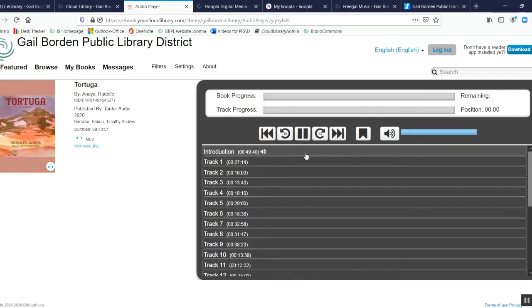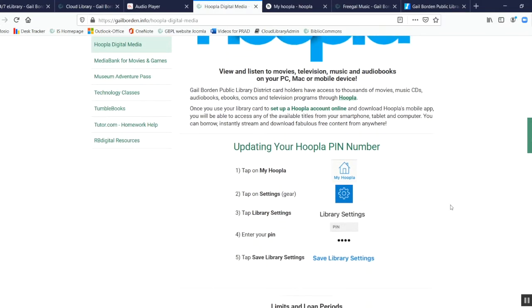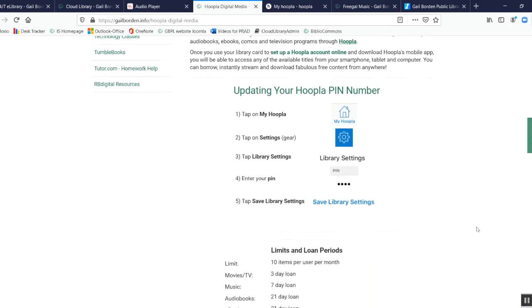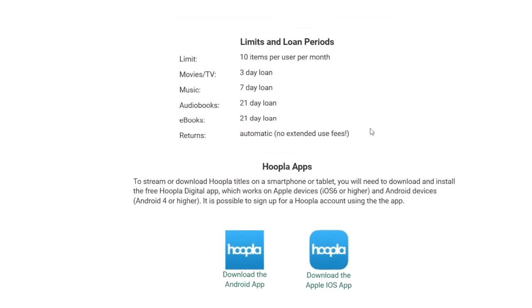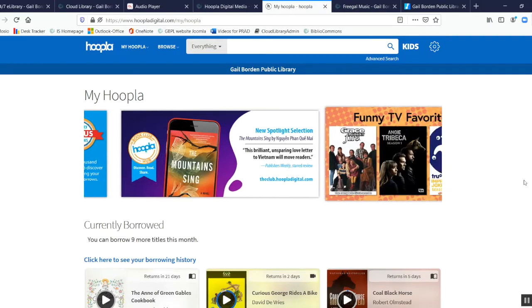On the web through a computer, you can easily access different tracks — often chapters — and you have the option to play, stop, rewind, and move forward. Next, let's look at Hoopla. Back at the Hoopla page from the 24/7 e-library, we can use Hoopla immediately online, or follow instructions to set up your account. Right now the limit has been expanded to 10 items per month, with audiobooks available for 21 days.